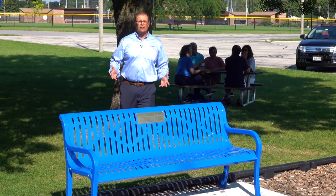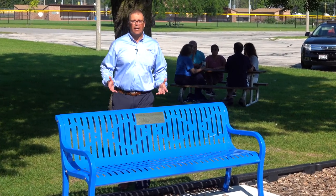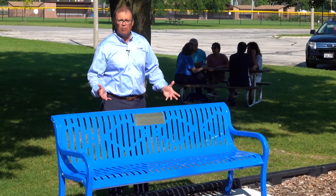When it comes to memorializing a loved one, HMF has the perfect product: this memorial bench.